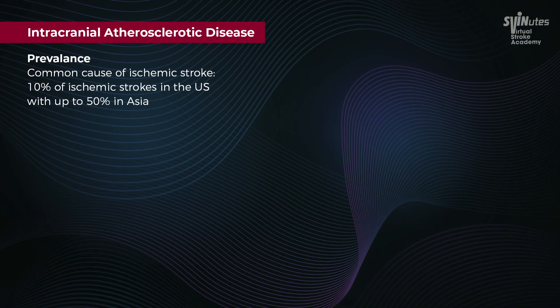ICAD is a significant cause of ischemic stroke, responsible for 10% of ischemic strokes in the U.S. and up to 50% in Asia. In South Texas, we have a 20-30% incidence.